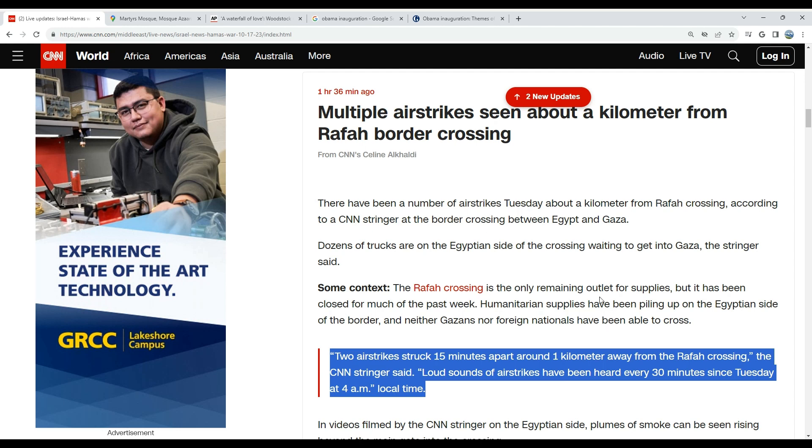Today is October 17th, 2023. The time is 9:17 a.m. It is critical. I want to share some information with you. I want to give you a visualization so that you can judge for yourself, based upon the information that we are receiving, what the situation on the ground in Gaza really looks like.